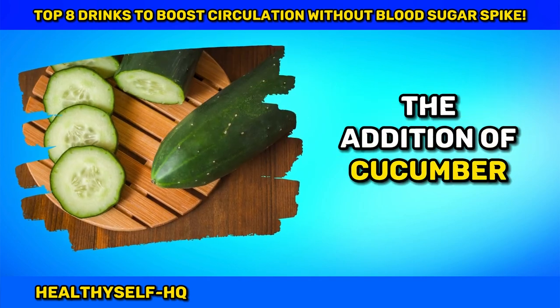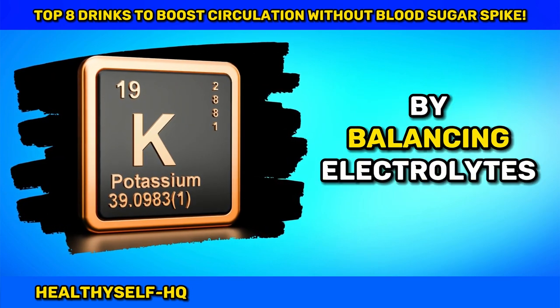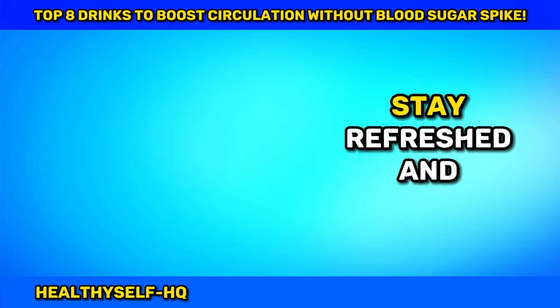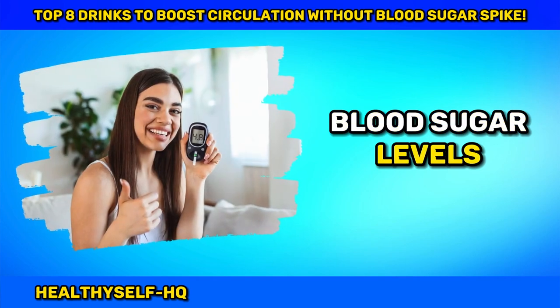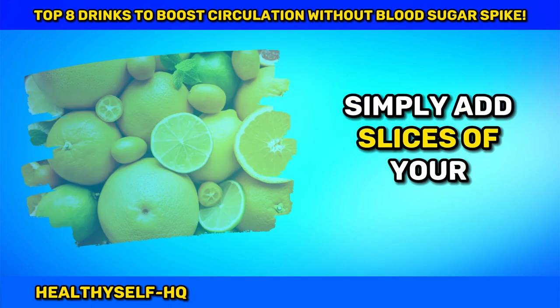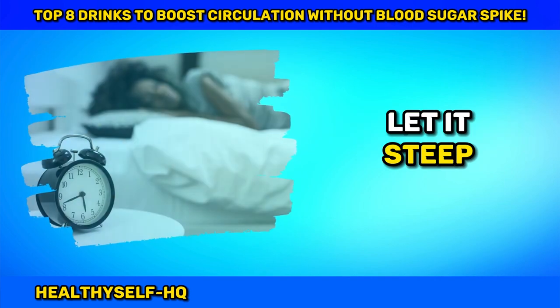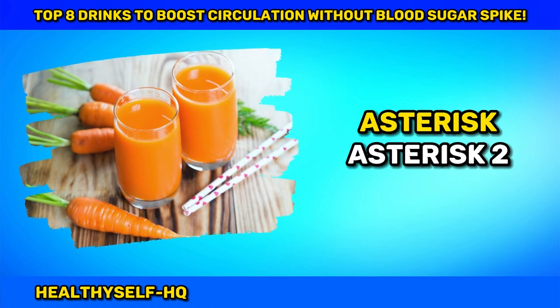The addition of cucumber, rich in potassium, takes it a step further by balancing electrolytes and enhancing circulation. Stay refreshed and hydrated while maintaining stable blood sugar levels. Simply add slices of your favorite citrus fruits or cucumber to water, let it steep, and enjoy the infusion throughout the day.